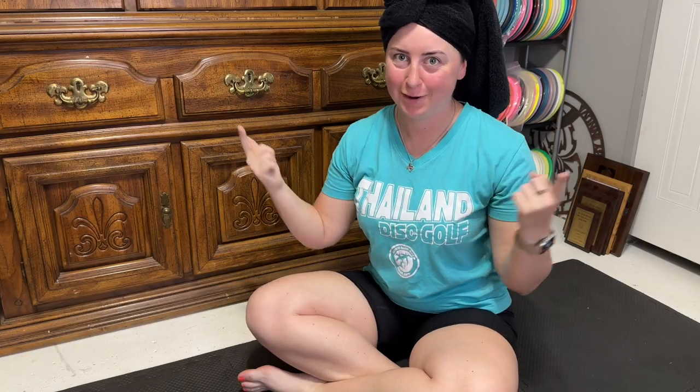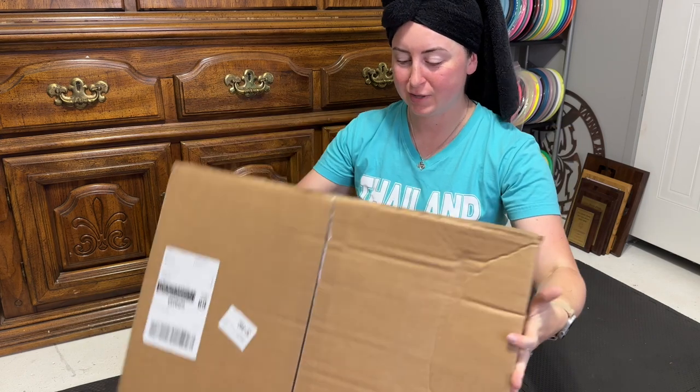Alright y'all, we are keeping it raw and real today. I just got out of the shower, and as soon as I got out of the shower, I got a text message that my grip package was here. So we don't have time to get ready. I have to do this review for y'all right now because these bags drop tomorrow, April 11th.